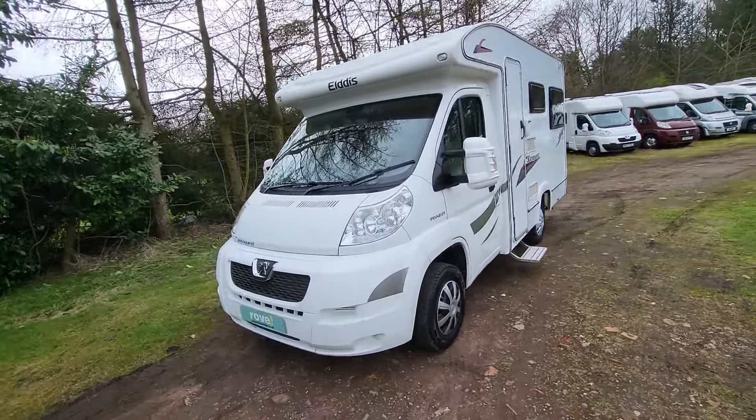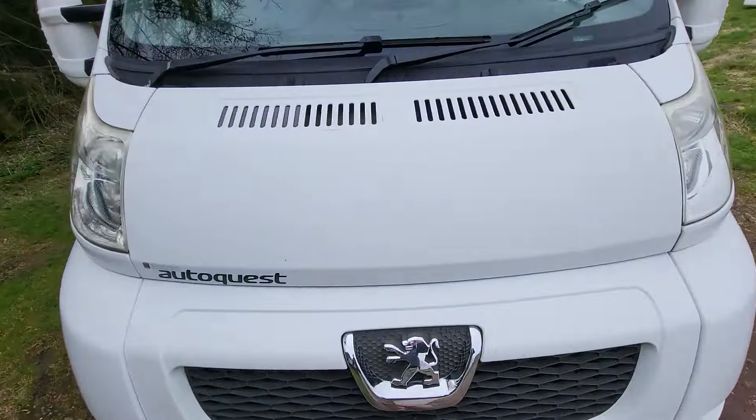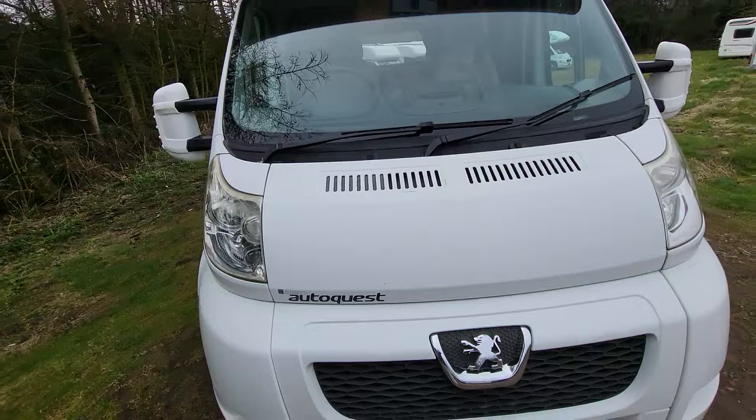Let's go around the front of the vehicle first of all. The only thing of note really is a little bit of wear on the paint there on the cab and the bonnet, but we can sort that — it's not an issue.